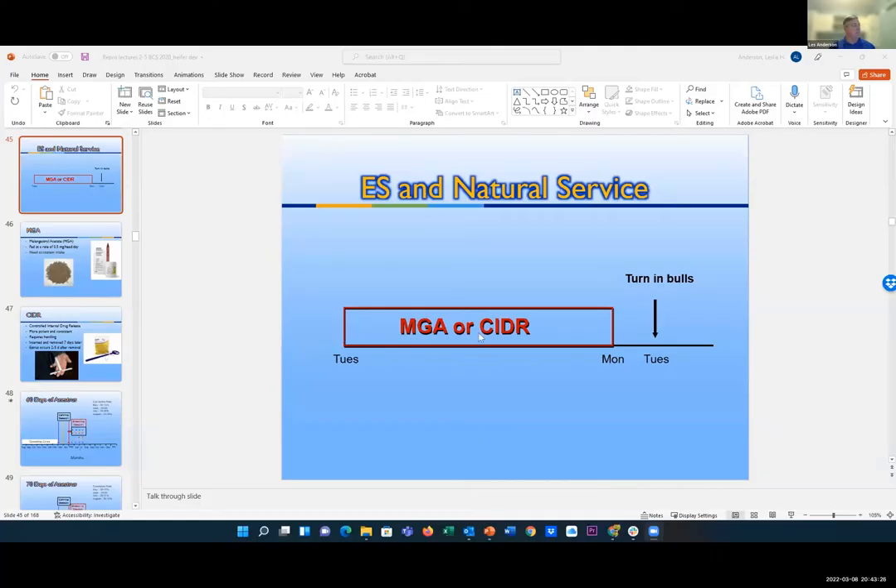A question that came in through email: is there a recommended synchronization program to use on beef replacement heifers when using bulls with natural service instead of AI? Feed MGA or put a CIDR device in for seven days — Tuesday to Monday, which if you count Tuesday is seven days. Most folks do Monday to Monday and turn bulls out on Tuesday. MGA is a feed additive — you can buy it at Southern States, Bergman, or get most feed mills to mix some MGA feed for you. You want one milligram per head per day, give them about two feet of bunk space, and watch them to make sure they're eating, because if they're not eating it, it's not working.